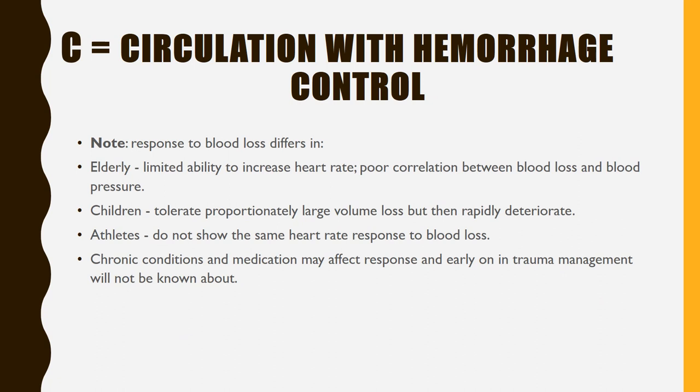Circulation continued — note that response to blood loss differs in the elderly: limited ability to increase heart rate, poor correlation between blood loss and blood pressure. Children tolerate proportionately large volume loss but then rapidly deteriorate. Athletes do not show the same heart rate response to blood loss. Chronic conditions and medications may affect response and early on in trauma management will not be known about.